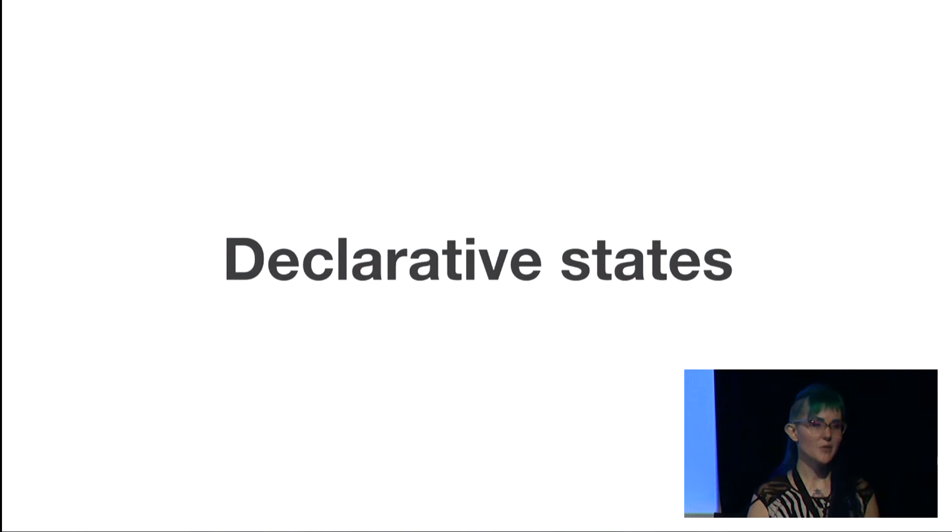We also updated Denzel to use declarative states. Imperative to declarative is a pretty big mental shift that we're asking developers to make, and React is a big change too. By decoupling those changes and giving people a sequence to learn things in, it's a little less of a cognitive load.